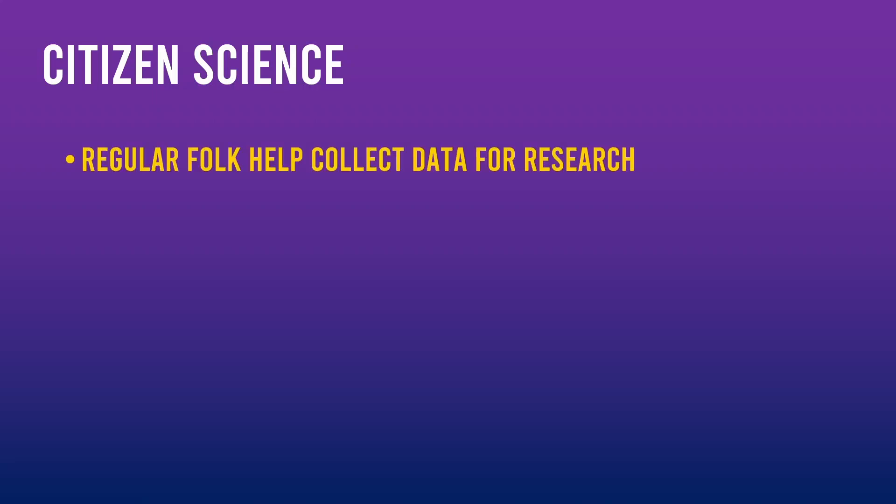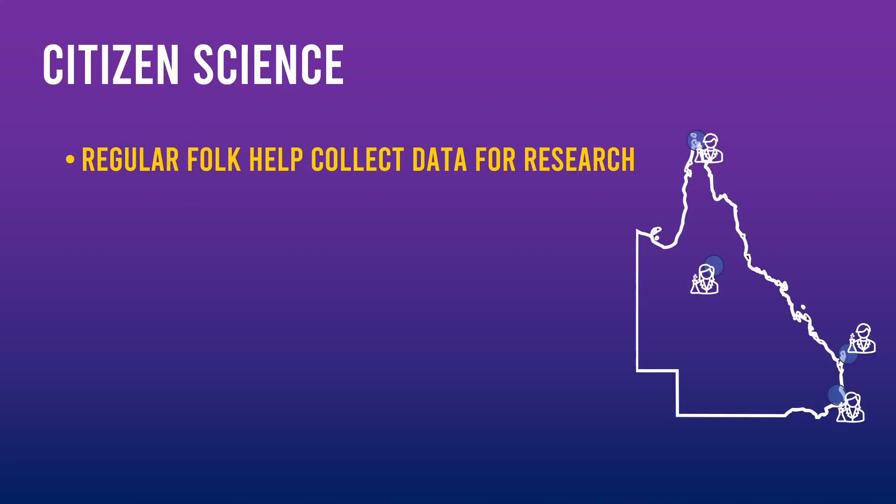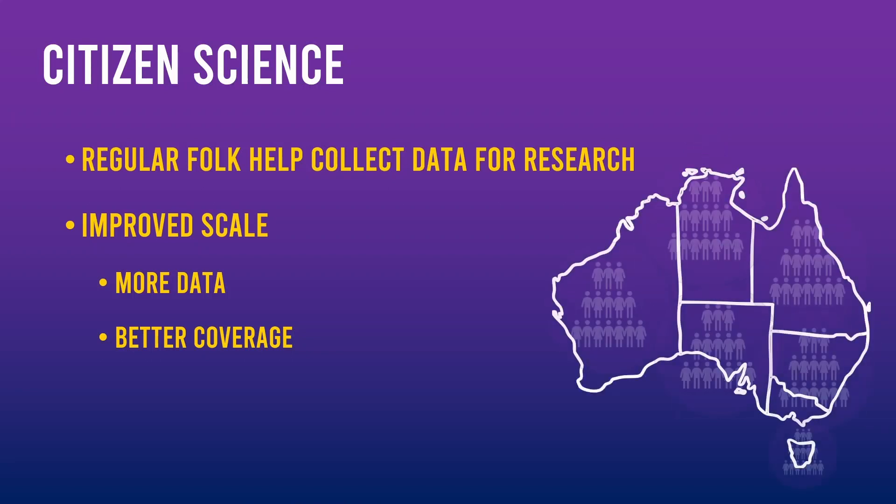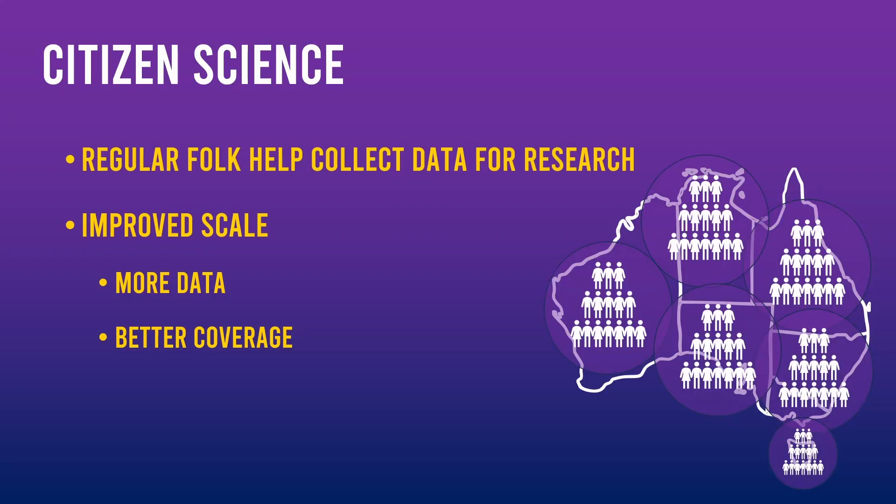What is citizen science? It's primarily about collecting data by members of the public like you and me. Organisations and professional scientists typically define what kind of data they need and what they hope to learn from it. In the traditional research model, data collection is limited to just a few people working or volunteering. Citizen science offers one major advantage: it can scale far beyond the traditional model. Instead of just a few people collecting data, we can have hundreds or even thousands of citizen contributors, spread across multiple points across a region, country or even the world. This provides researchers with significantly more data spread across a much wider area than what they could achieve with a small team.